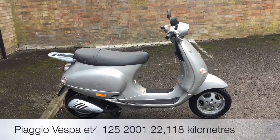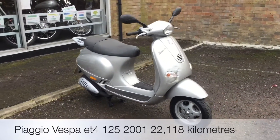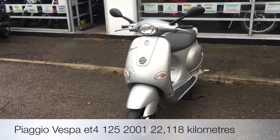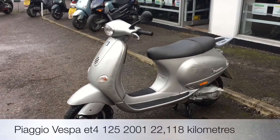Welcome to the 2WC's YouTube channel. Today we are reviewing a Piaggio ET4 Vespa 125 in silver. It's a 2001, one former keeper. It has a compartment in the seat and a glove compartment. It's four stroke, and has electric and kickstart.